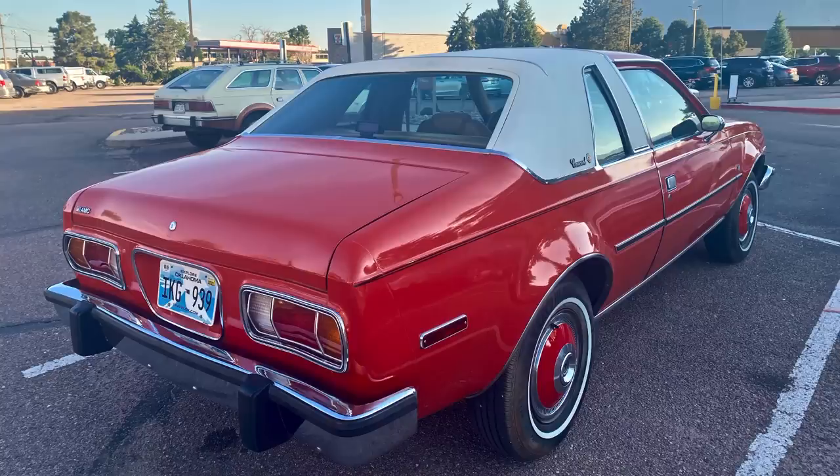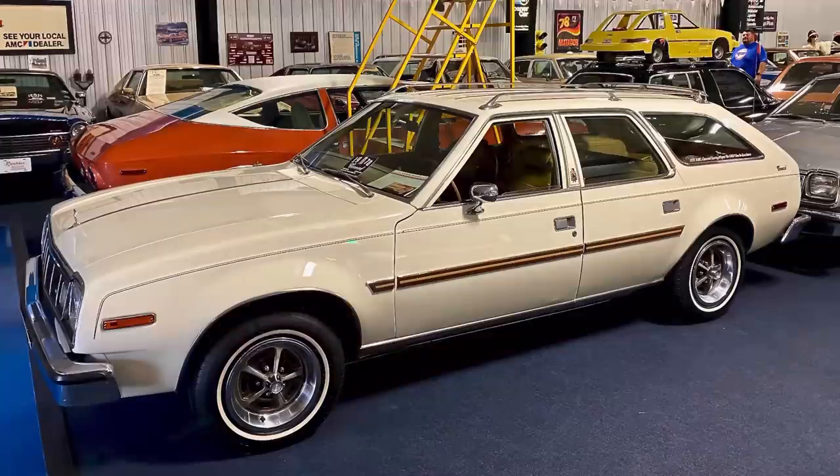Beyond the high level of sales, customers were highly satisfied with their Concords once purchased. Popular Mechanics surveyed owners of 1978 AMC Concords and found that 30% of these owners had absolutely no complaints with their vehicles whatsoever. This 30% bested all 14 cars surveyed in the 1977 model year by Popular Mechanics, including the Honda Accord, where that percentage was just under 19%. Many buyers found the car to be the right blend of luxury, quality, and good engines and transmissions.